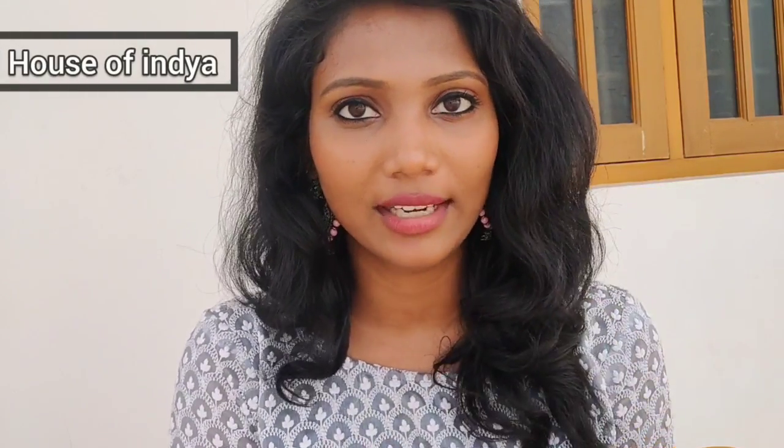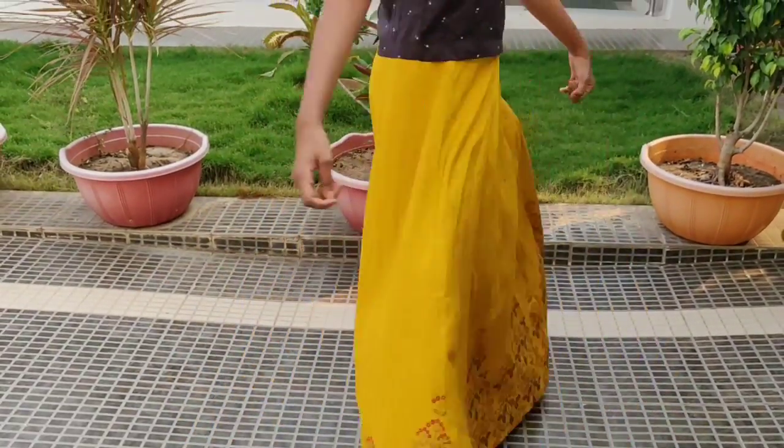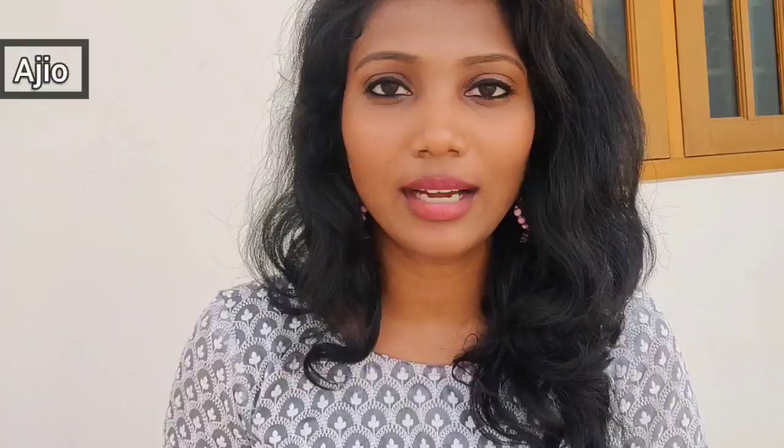Dress number 1. You can see a skirt and a boxy top — you can pair them together. You can see the skirt and boxy top, and you can buy them from a brand.